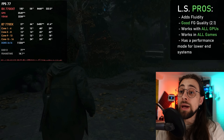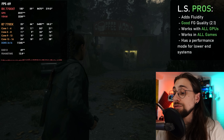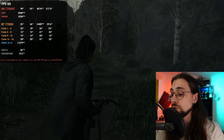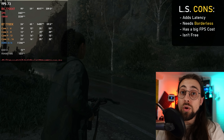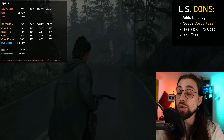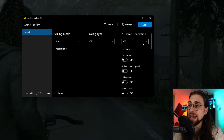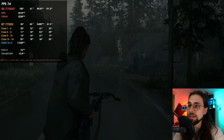With Lossless Scaling frame generation 2.1, quality has increased a lot and it works on AMD, NVIDIA, and Intel GPUs. The cons are a noticeable base FPS cost — roughly 10-15 frames lost — and increased input latency. To use it, run the game in borderless mode, select frame generation 2.1 in the app, hit Scale, and you get 5 seconds to switch to the game before it applies.